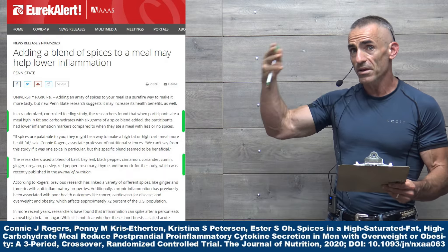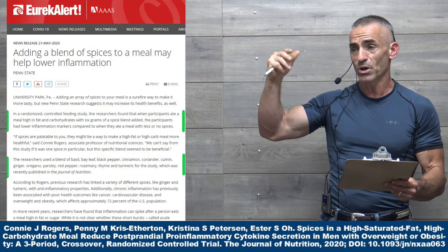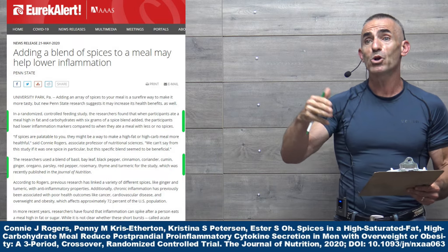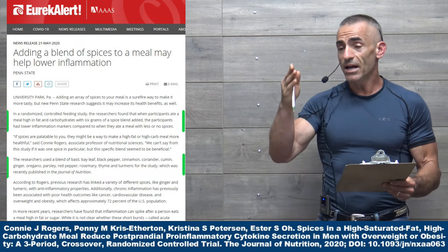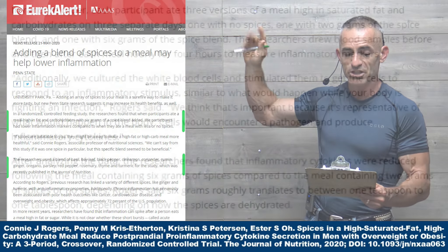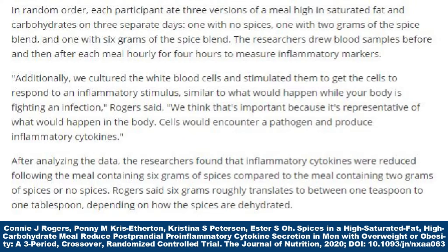I'm going to timestamp the formula — the proportions or ratios of this particular spice blend — so you can go straight to it without rewatching the video. Recently published in the Journal of Nutrition, in random order, each participant ate three versions of a meal high in saturated fat and carbohydrates on three separate days: one with no spices, one with two grams of the spice blend, and one with six grams. Researchers drew blood samples before and then hourly for four hours after each meal to measure inflammatory markers.